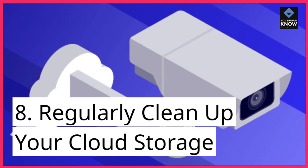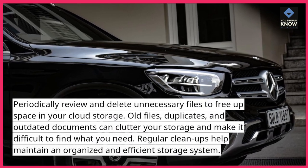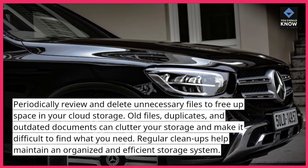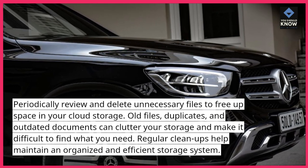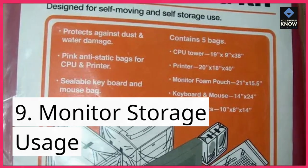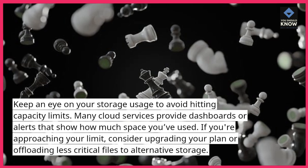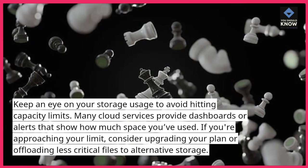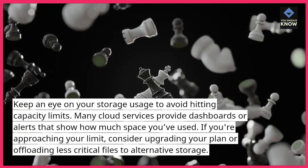8. Regularly clean up your cloud storage. Periodically review and delete unnecessary files to free up space in your cloud storage. Old files, duplicates, and outdated documents can clutter your storage and make it difficult to find what you need. Regular cleanups help maintain an organized and efficient storage system. 9. Monitor storage usage. Keep an eye on your storage usage to avoid hitting capacity limits. Many cloud services provide dashboards or alerts that show how much space you've used. If you're approaching your limit, consider upgrading your plan or offloading less critical files to alternative storage.